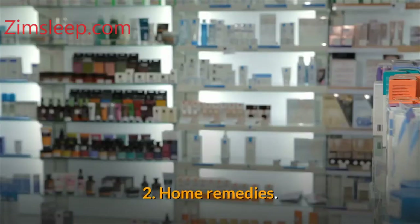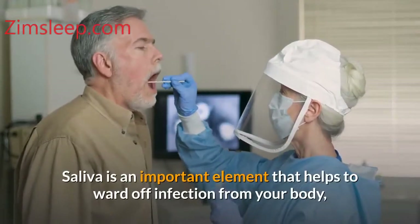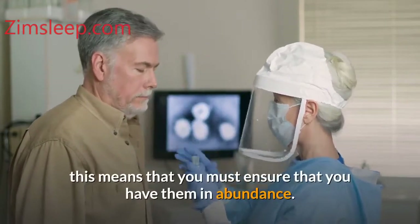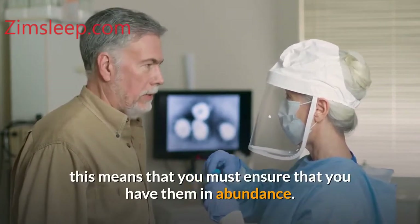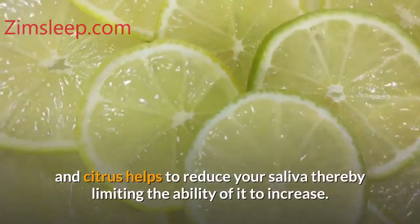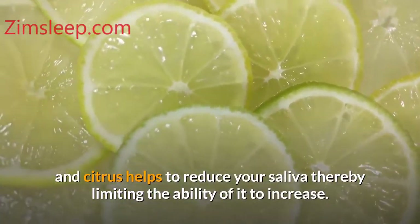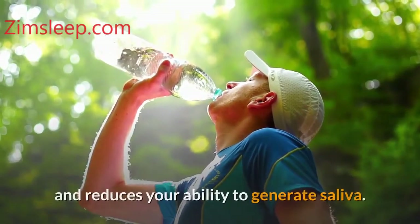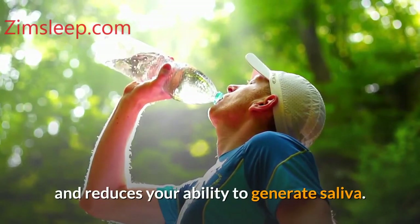Number two: home remedies. Saliva is an important element that helps to ward off infection from your body, so you must ensure that you have it in abundance. A lemon wedge helps you to reduce drooling while asleep, as citrus helps to reduce saliva production, thereby limiting its ability to increase. It is also said that drinking more water helps reduce your ability to generate excess saliva.